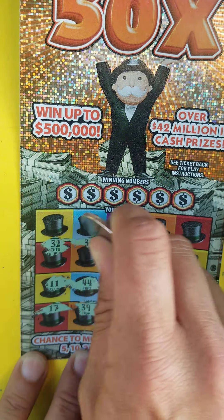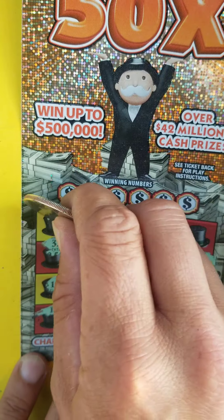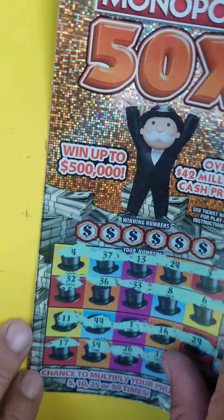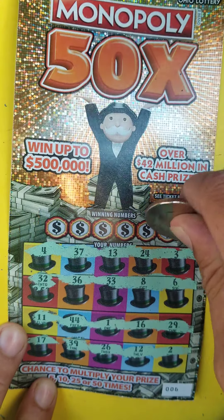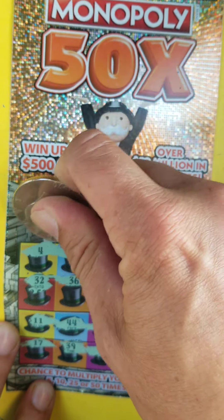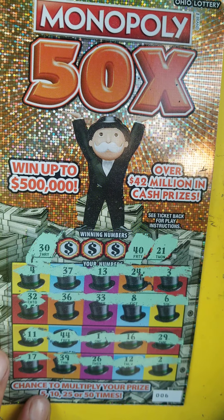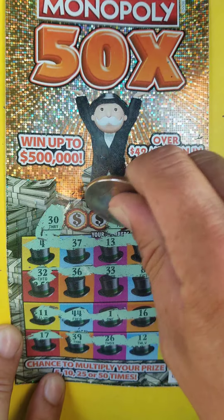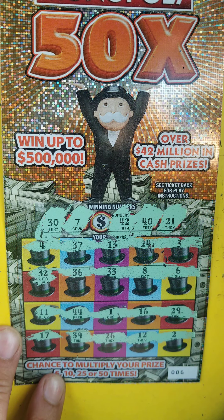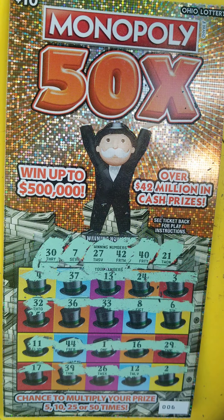Nothing yet. So no multipliers. Let's match a number — first number is going to be 21. Jump over here: 30, 40. The $10 Monopoly is not looking good. 42, seven. Last number is going to be 27. We just couldn't do it on the $10 ticket today.